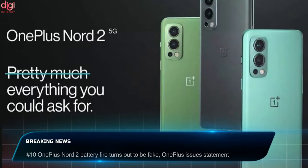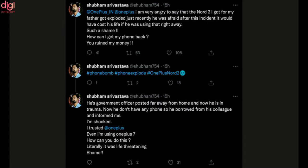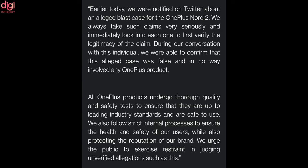OnePlus Nord 2 launched in India last month at a starting price of Rs. 27,999. On Twitter, a user claimed that a Nord 2 unit got exploded. However, OnePlus, after investigation, found that the incident in no way involved any OnePlus product.